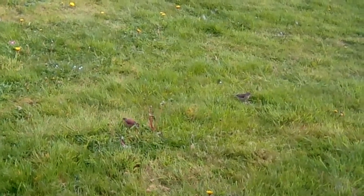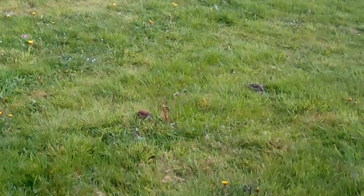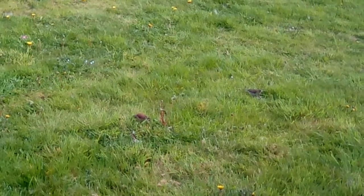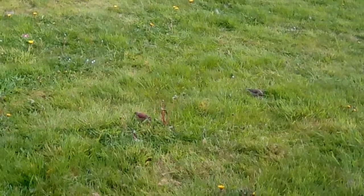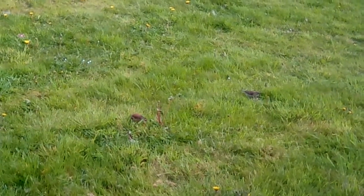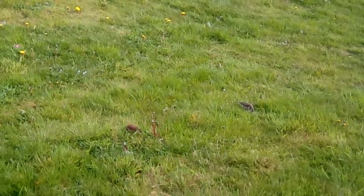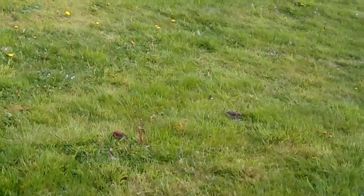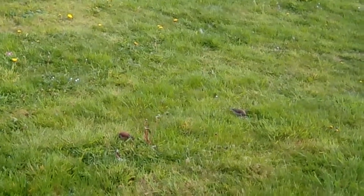I'd send this to Chris Packham — SpringWatch. Yes, because they're really going for the seed heads. What are they eating, do you think? I think it's mainly dandelion. They're really pretty, aren't they? They must have to consume a lot to get enough to keep them going. Maybe we should leave them to it then.